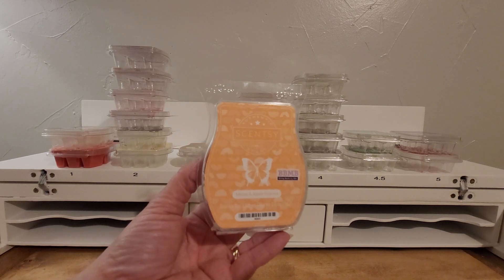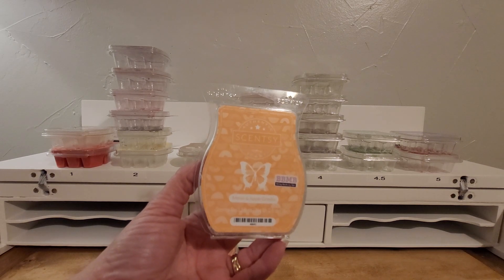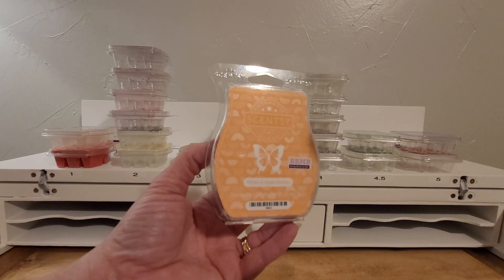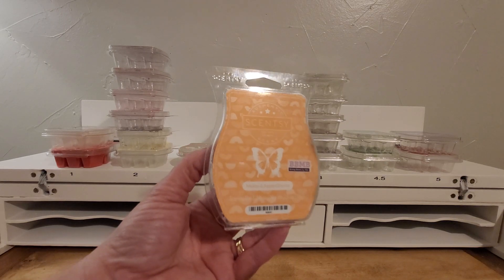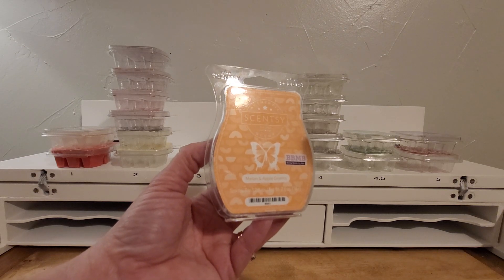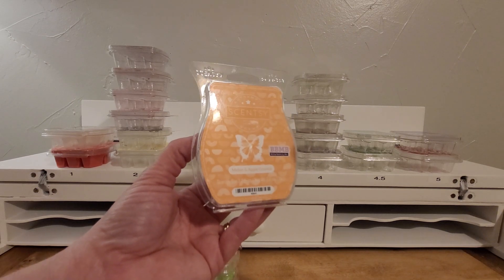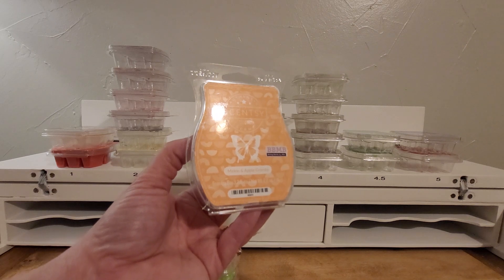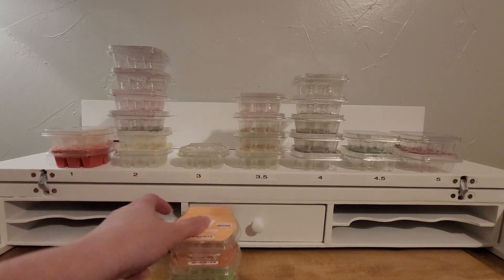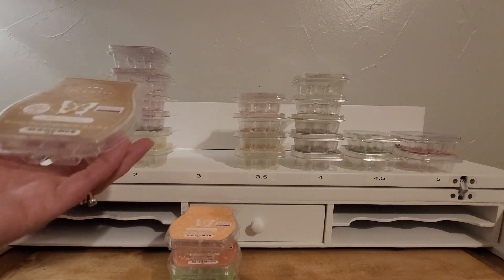Next is Melon and Apple Granita. I really thought I was not going to like this one, but warm it was decent. The melon and the apple were pretty even, and it was kind of a decent fruity scent. It's not anything I need more of — I'm glad I tried it. I would say it's on the stronger performance side, so yeah, if you like that kind of scent.